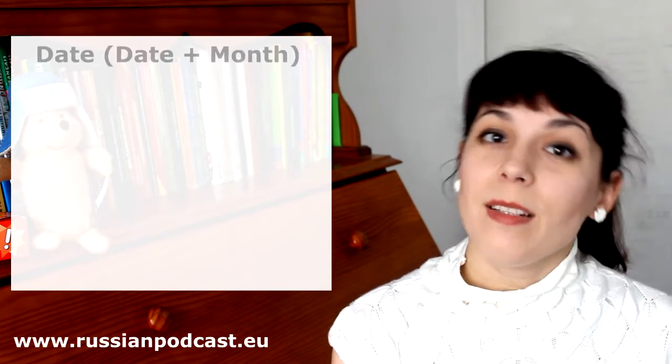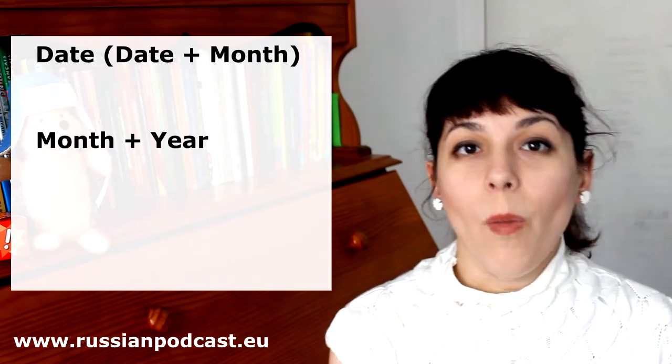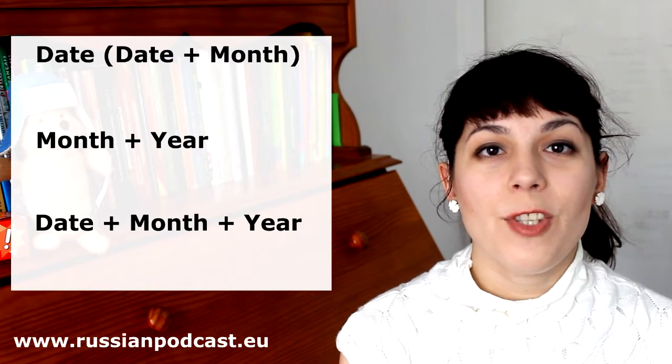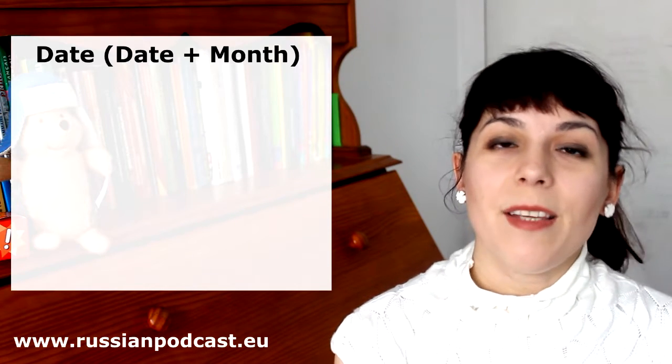So today I have a question about the use of dates in Russian. Do we use the genitive or prepositional? What should we use? Well, first of all, it's important in Russian what do you use — only the date, just the month and the year, or the date plus the month and the year. Today we are going to see the use of just the date and the month.